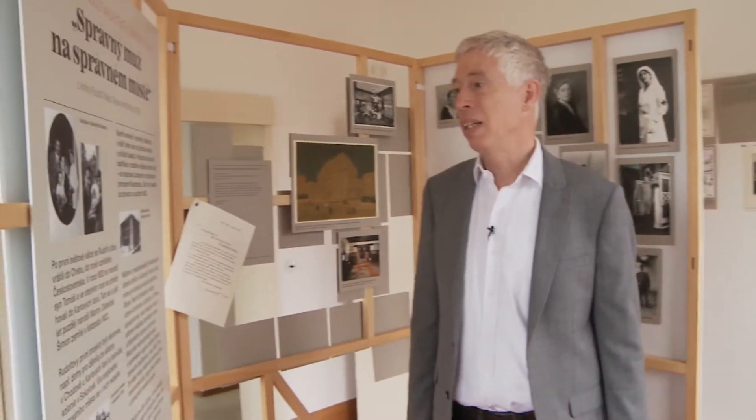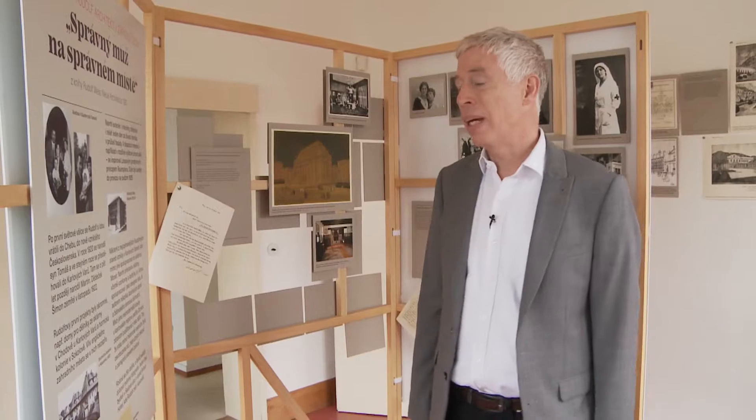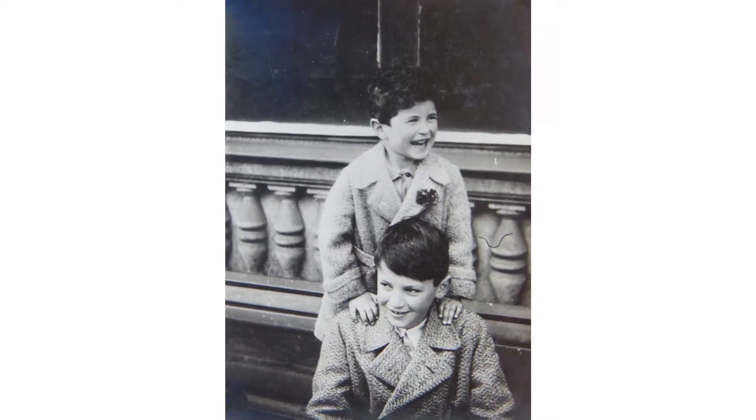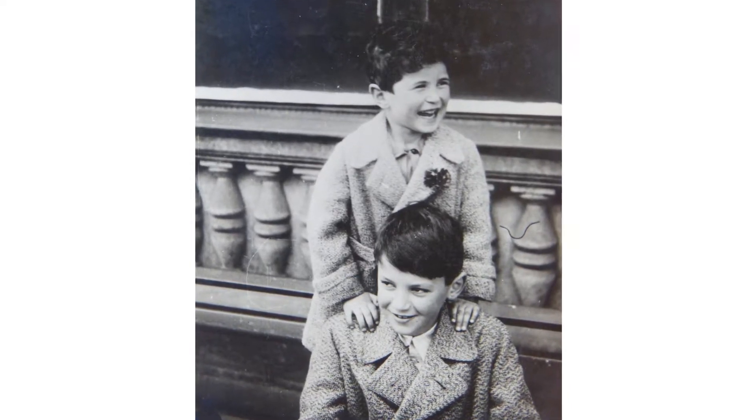At the end of the war, Rudolf and Ida returned to Bohemia, to the new Czechoslovakia, and moved to a flat in Karlsbad. This was the beginning of a very successful and happy time for the family. They had two sons: Tomáš, who was born in 1920, and Martin, who was born five years later in 1925.